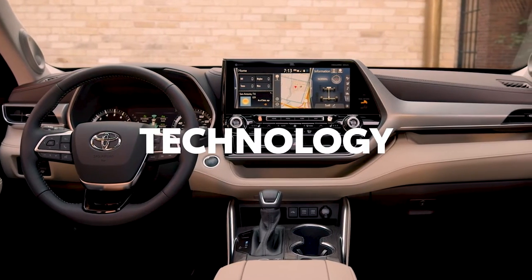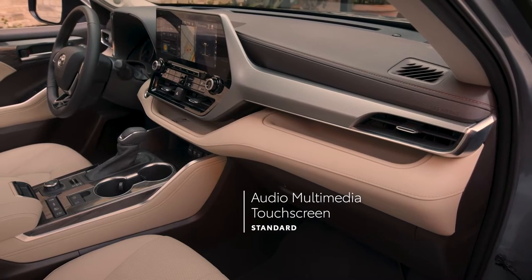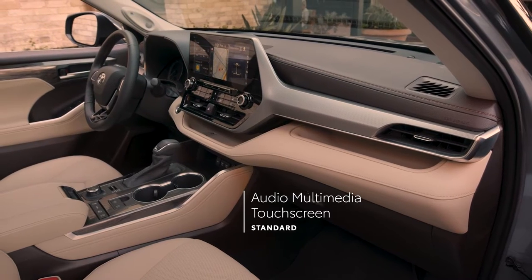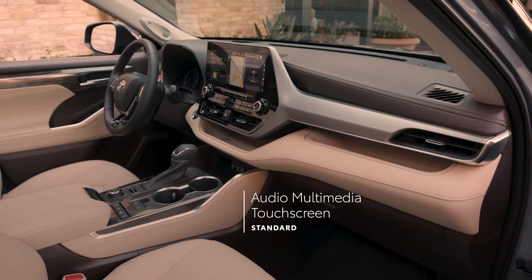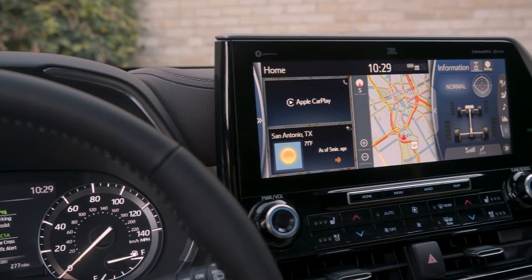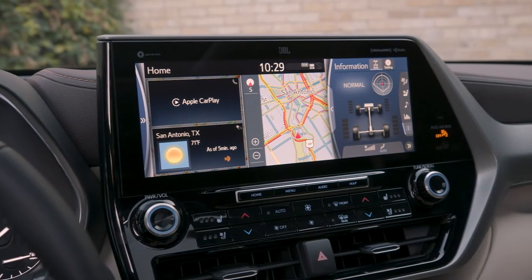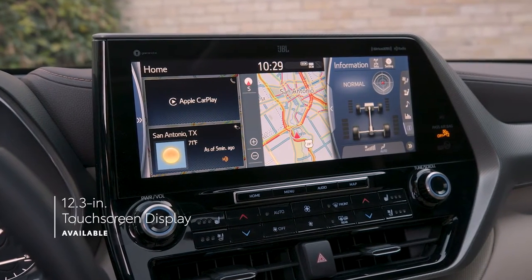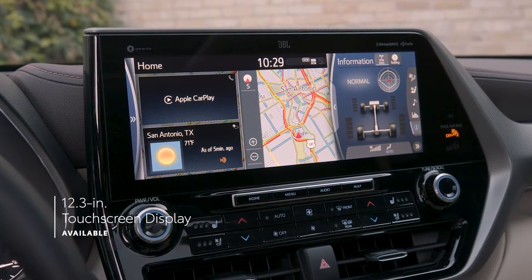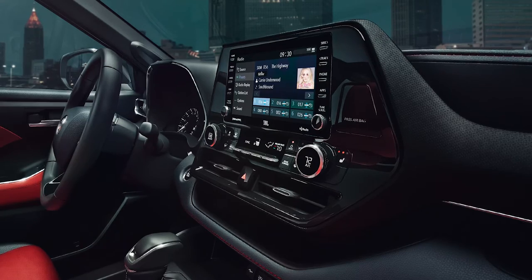When it comes to in-cabin technology, every Highlander delivers big with a standard touchscreen audio multimedia platform that offers a huge variety of entertainment choices — whether it's music, podcasts, audiobooks, or catching up on phone calls — as well as multiple navigation options, all of which comes together to help make every trip fun and stress-free. To take it even further, Highlander also offers a gorgeous 12.3-inch upgrade for the touchscreen display, standard on Platinum and available on Limited.